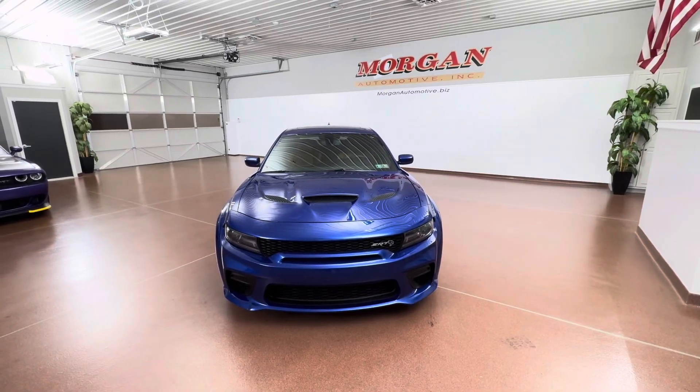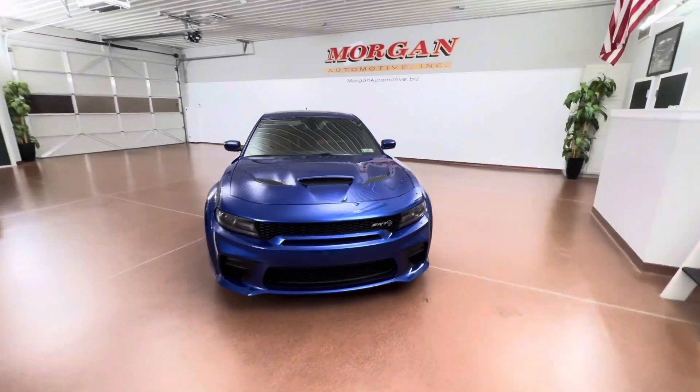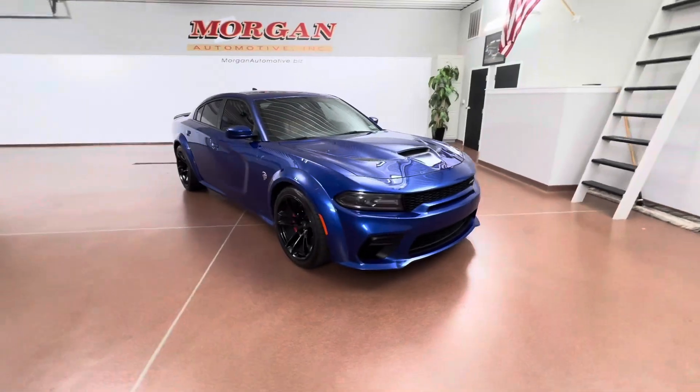How's it going everybody? Dylan here with Morgulando Motive. Today we have this 2020 Dodge Charger SRT Widebody Hellcat.